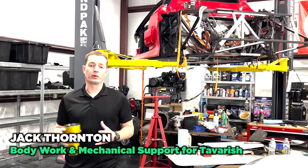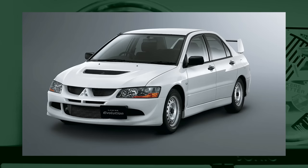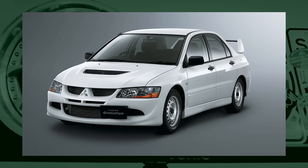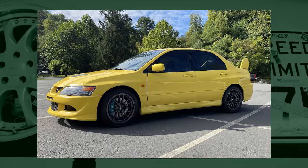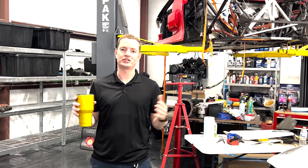My favorite cheap sports car would definitely be the Evo 8 or Evo 9. I absolutely love the look of them. It's a four-door, so it's a dadmobile in a way where I can put my kids in the back and enjoy the car with them as well. That would have to be my pick for best cheap sports car.